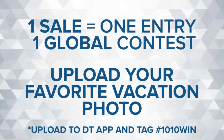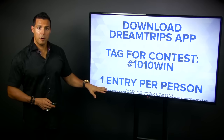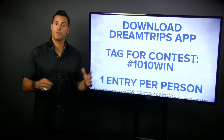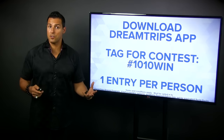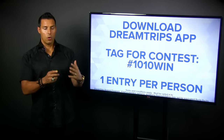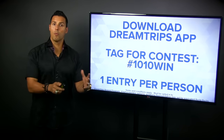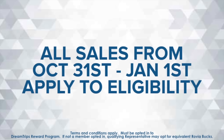So once again: one sale, one entry in the global contest. Upload your favorite vacation photo, and the most likes wins the trip. Tag it '10-10 win', one entry per person. Some of you have been in the business a while and have two different positions — but if you own or manage one or more positions, only one entry can win.